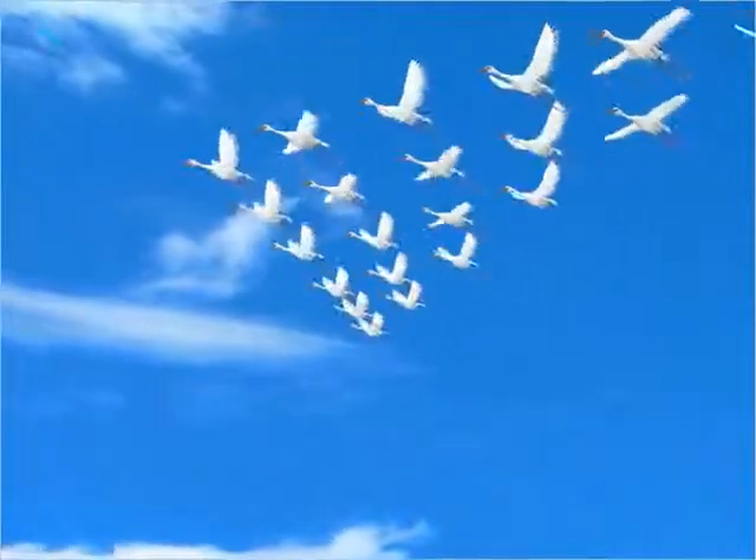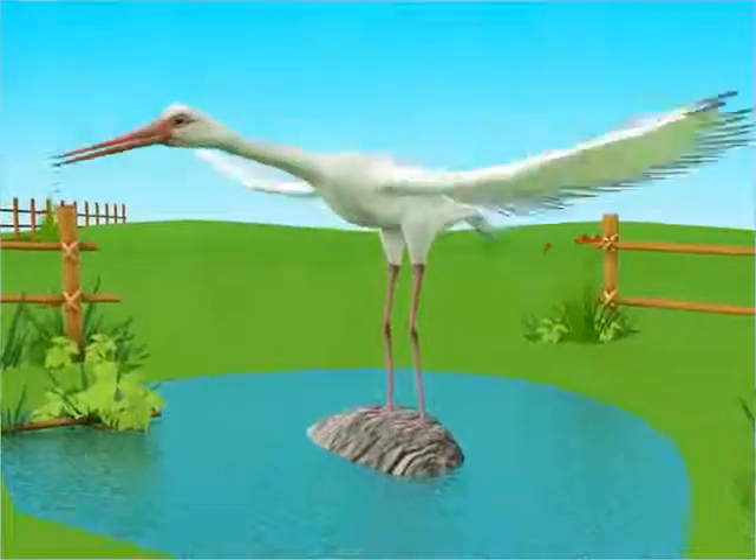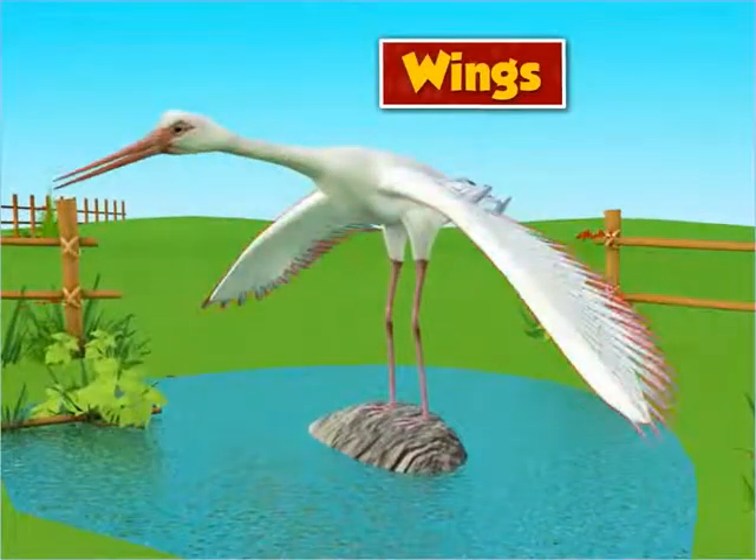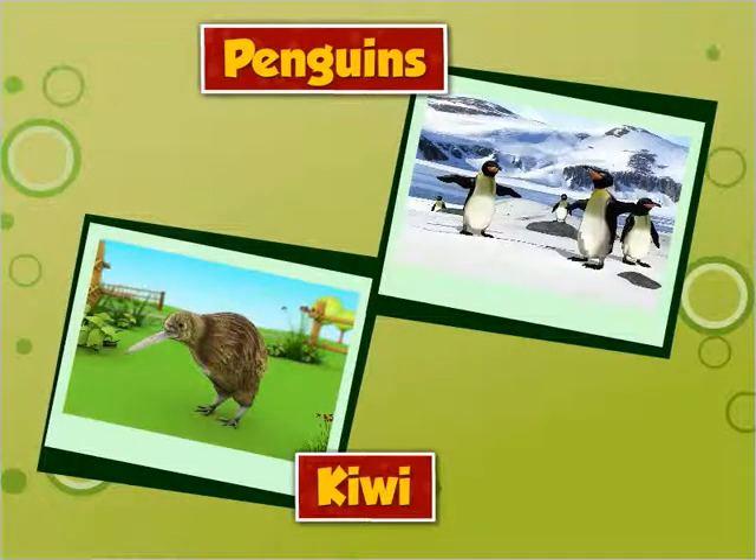But how do birds fly? Well, birds have wings that help them to fly. Interestingly, there are some birds that have wings but still cannot fly.